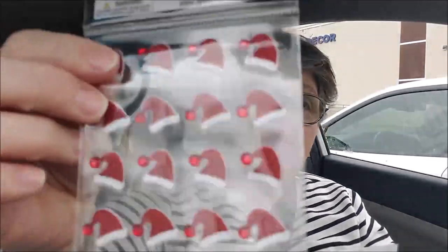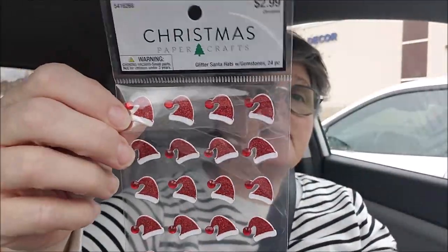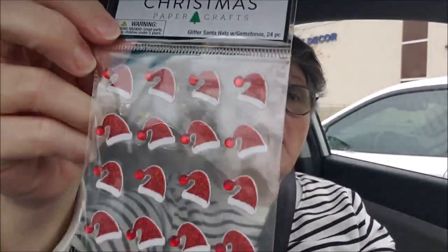All I ended up picking up is a couple things. I got some stickers for this advent - I haven't decided exactly what I'm doing yet. I got some Santa stickers, they were regularly $2.99, half price. I'll use these no matter what, and there are 24 pieces on here, so that's good.